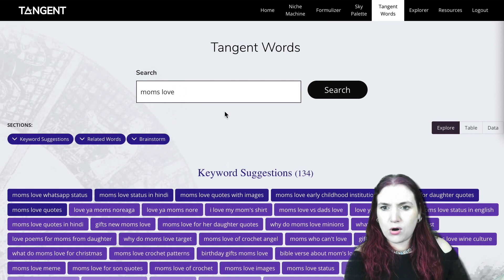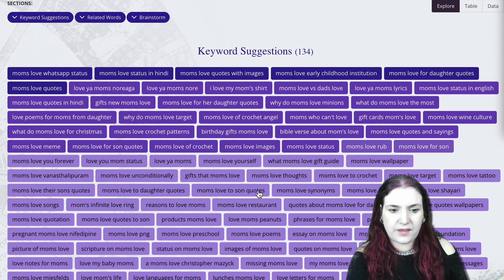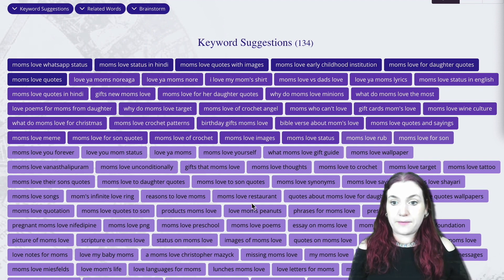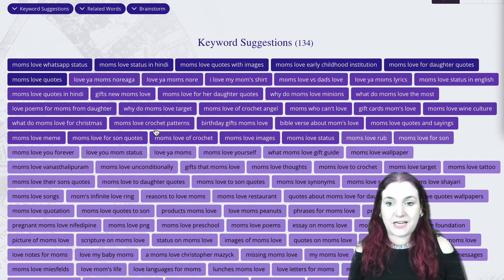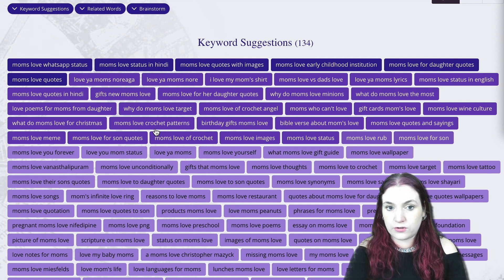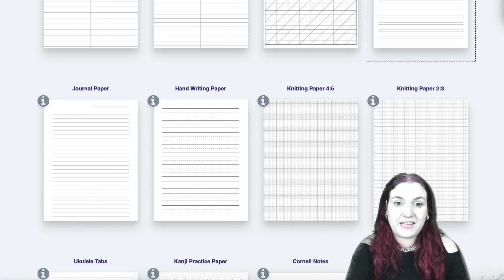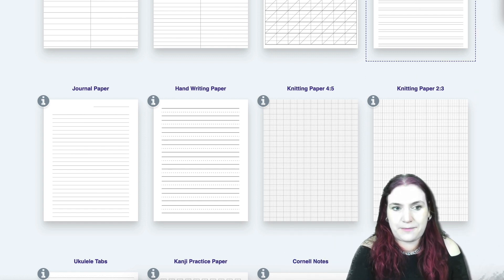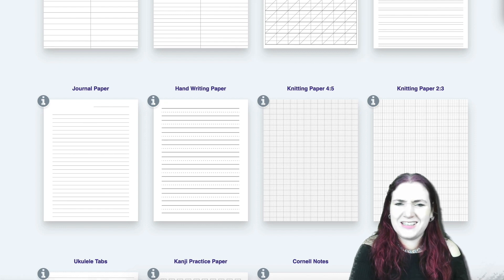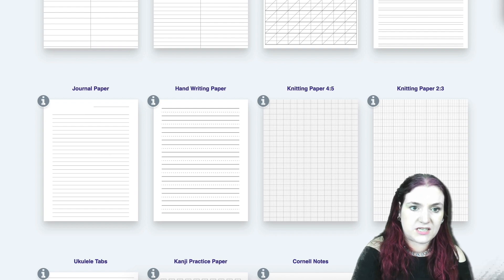Here's another search I love: 'Moms Love.' You could also do 'Mother's Love' or 'Mama's Love.' Look at how it comes up with ideas — things like 'Moms Love You Forever,' 'I Love My Mom' shirt, and 'Moms Love Crochet Patterns' — I wouldn't have thought of that one. You could do a book to give to your mom that has graph paper for crocheting. In fact, you could probably use the knitting paper in Tangent Templates to generate that book immediately. A lot of different ideas for quickly creating niched books for different moms using Tangent Words.